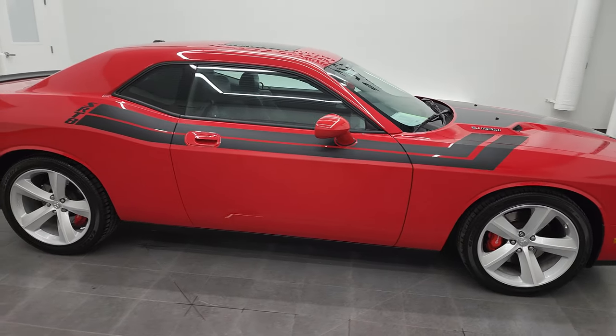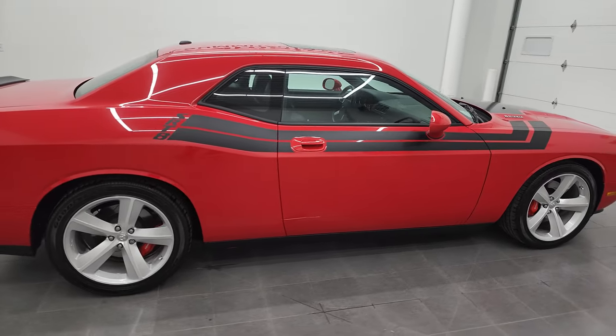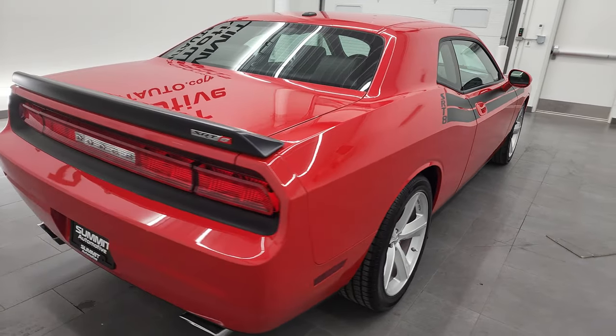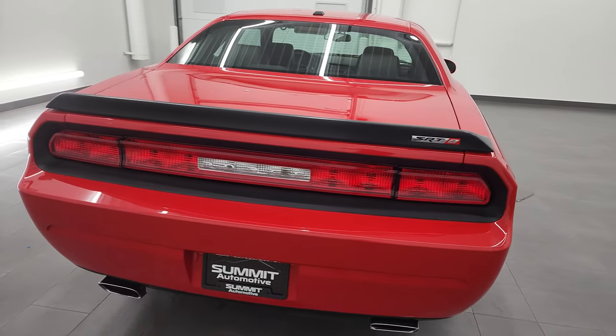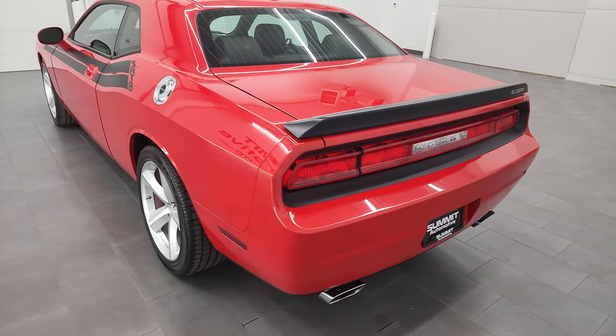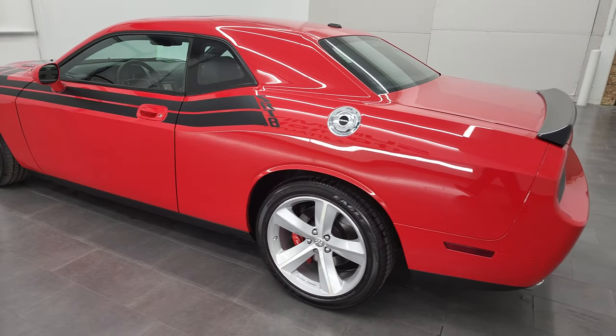This is Brett and this 2009 Dodge Challenger SRT8 is stock number 13028Z. I am here at Summit Automotive in Fond du Lac, Wisconsin, your new and used Dodge and Dodge Challenger and sports car headquarters.